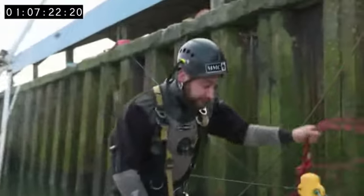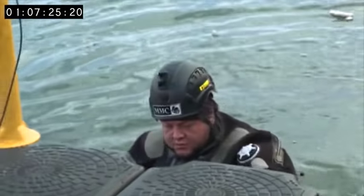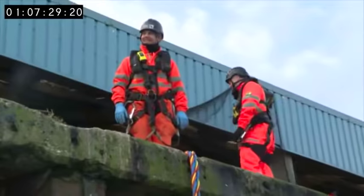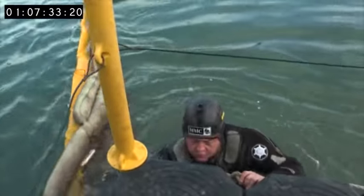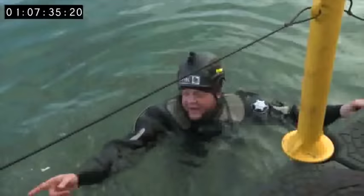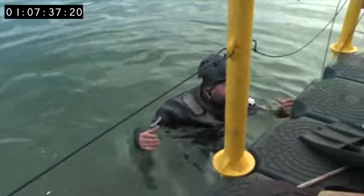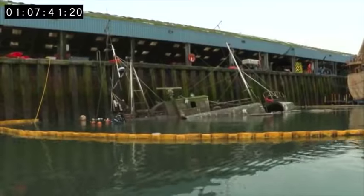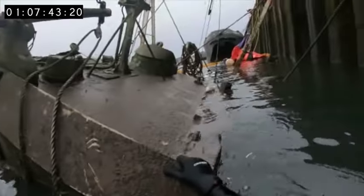Despite all their preparations, conditions are tough. It stinks of fish down there — it's an oil thing. It soaks up all the oil but also sucks up all the fish guts. While the submerged diver works underwater, Jim discovers a piece of the boat's history.